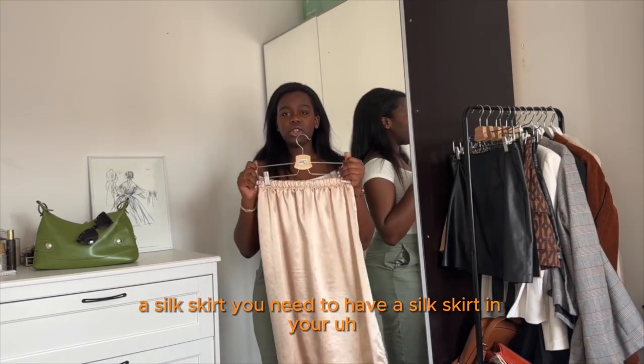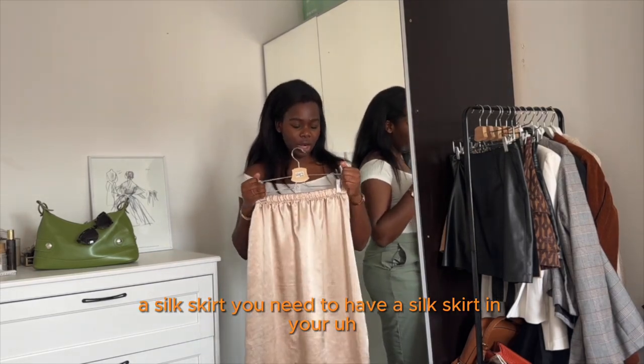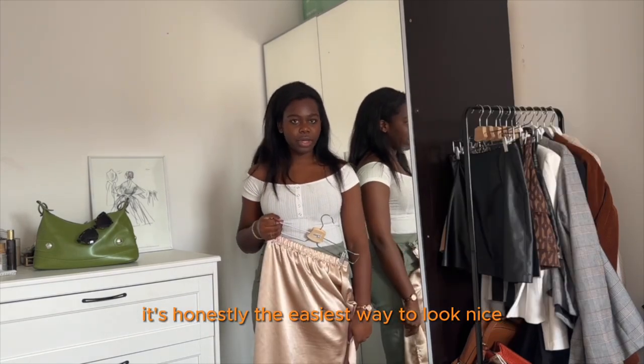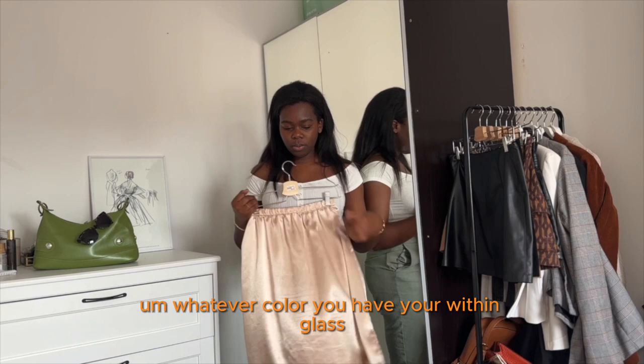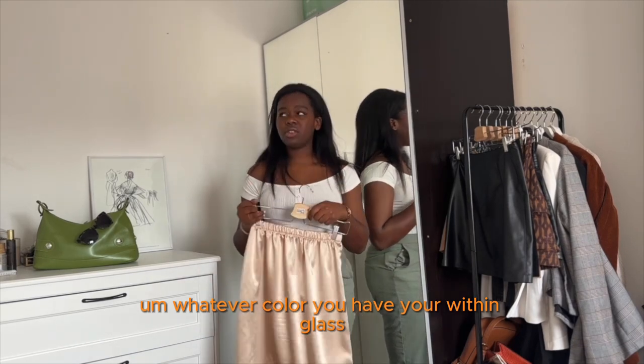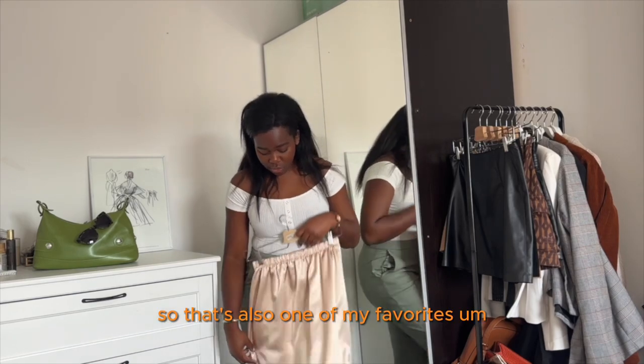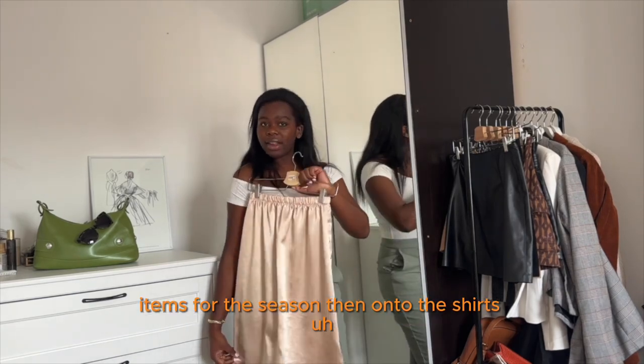A silk skirt — you need to have a silk skirt in your wardrobe for this season. It's honestly the easiest way to look nice. Whatever color you have, you always look nice. You can just wear a t-shirt with it and you're ready to go. That's one of my favorites for this season.